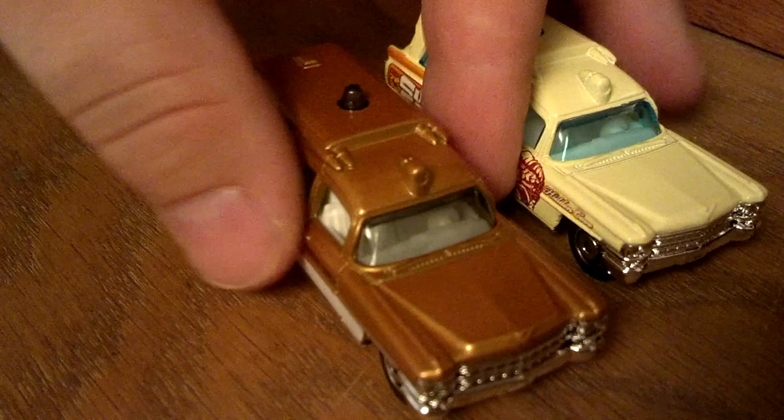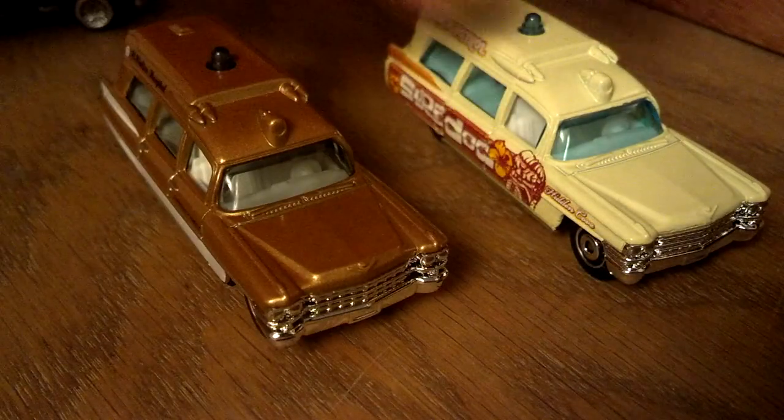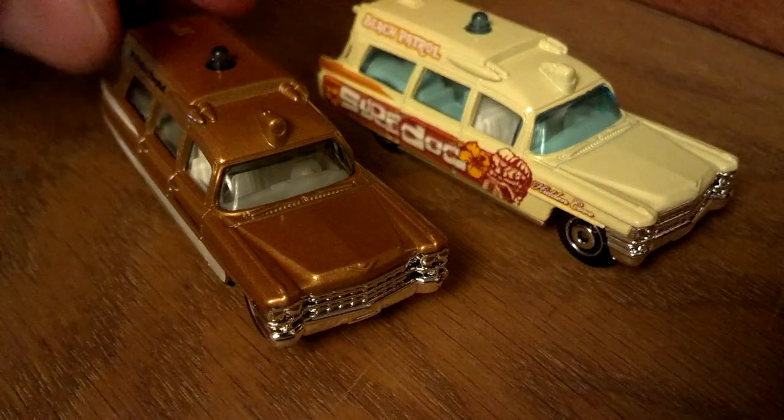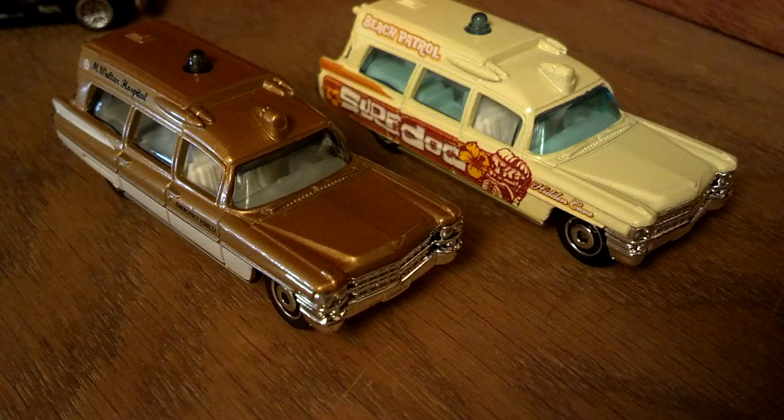Couple of Cadillac ambulances — I think these are '63 models. Got the surf dock Cadillac, then the M. Walter Hospital version. Cadillac actually only built one 1963 Fleetwood Ambulance — only one. But they've been copied over and over again.